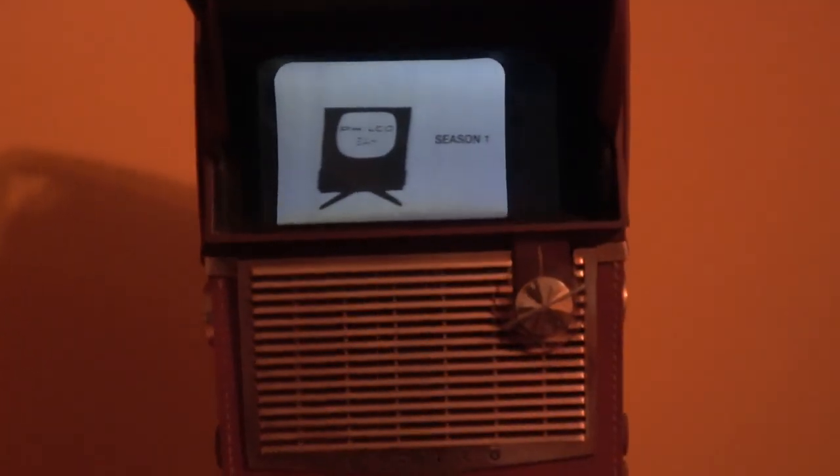Believe it or not, it's battery-powered. It's not running off battery now, but it was initially designed to be battery-powered. All the evidence I can see points to this being the first mass-produced battery-powered television, making it like the first truly portable television ever created.